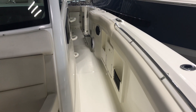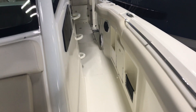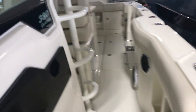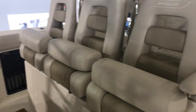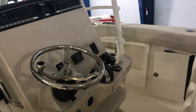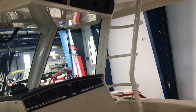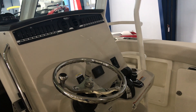This particular 380 Outrage is equipped with both port and starboard trolling seats, making our way toward the cockpit. Here's the triple captain's helm seat. This 380 is outfitted with triple 350 Mercury Verados, complete with Mercury Vessel View and joystick piloting for outboards.